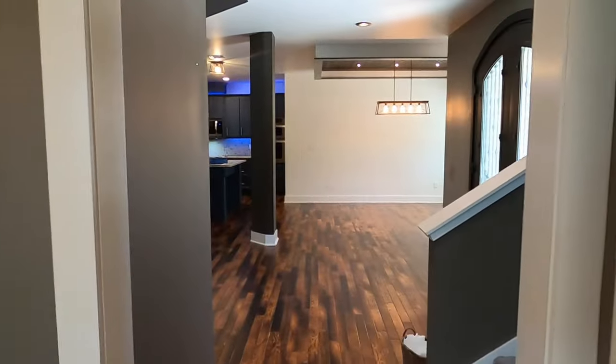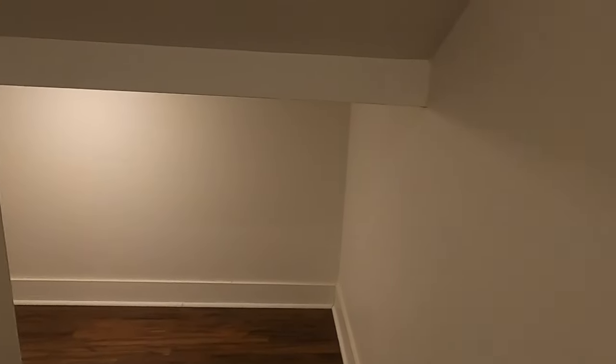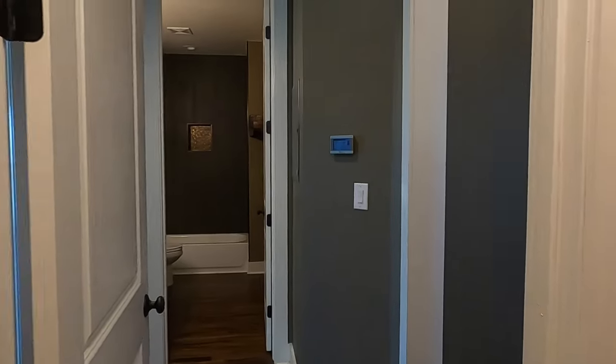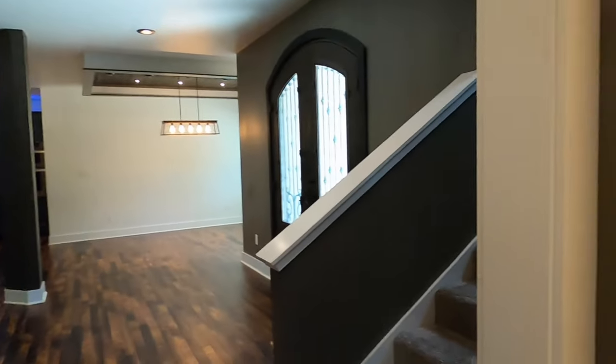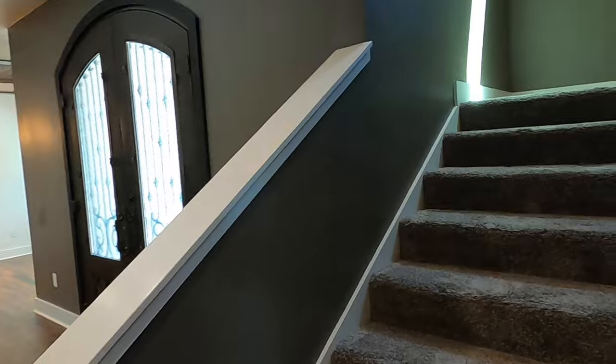I've got to show off what they've done under the stairs. They definitely have plenty of Harry Potter room space in here, and I love that they put a light going all the way back. So if you're grounding your kids under the stairs, at least they'll have a light. Just kidding — don't report me to CPS.